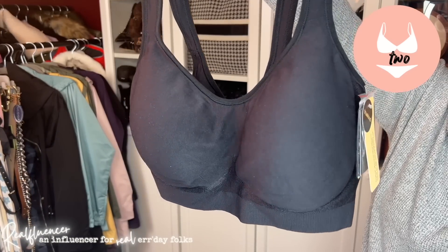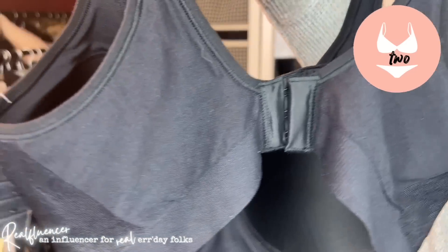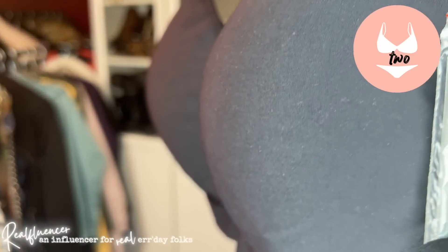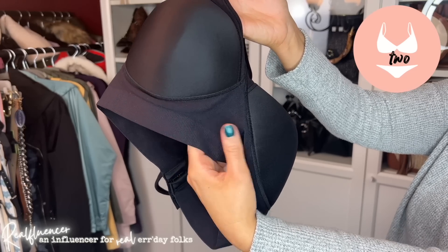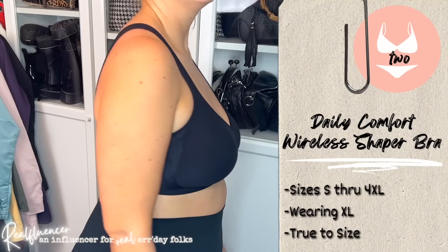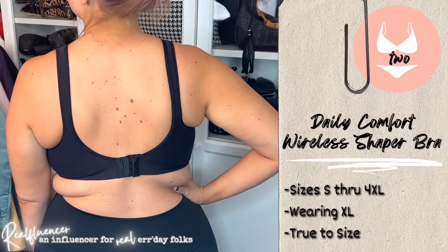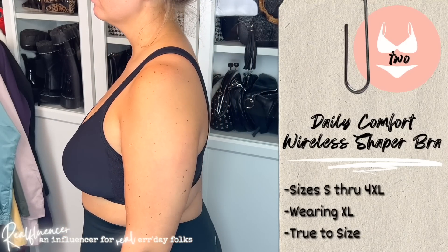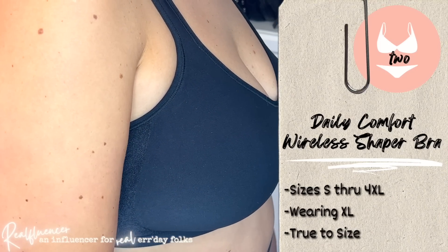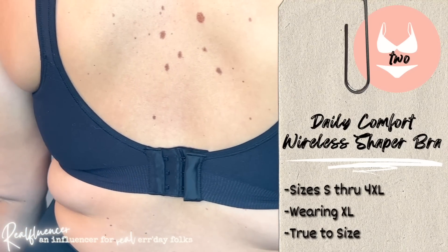TrueKind Daily Comfort Wireless Shaper Bra. A couple of the claim-to-fames are that it's comfortable, breathable, stretchy new fabric, extra wide straps, eliminates lines and bulges for a smooth fit, and of course no wires. I don't have a ton more to say about this one outside of the last one — the advantages and disadvantages are really the same. The big difference is this one has a hook in the back. But because I feel like I'm not getting a lot more lift with this one compared to the first one, out of the two I would go with the first one as that everyday bra feel. The other one I've been wearing for a while and I truly love them so much.